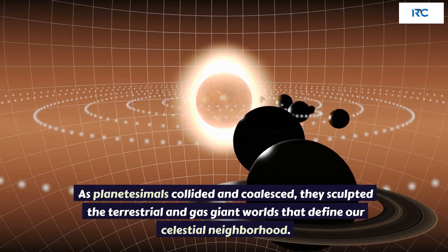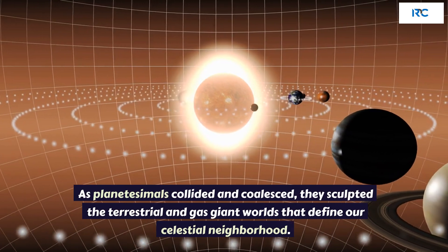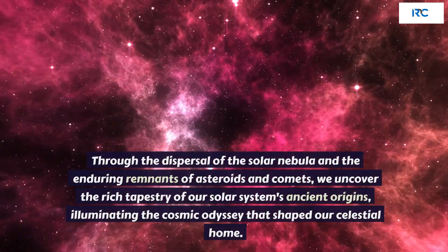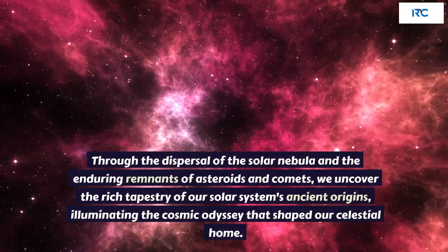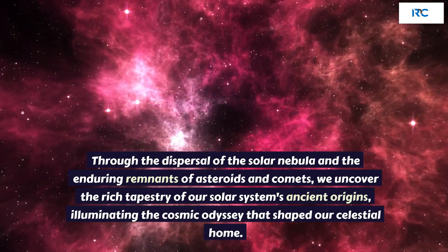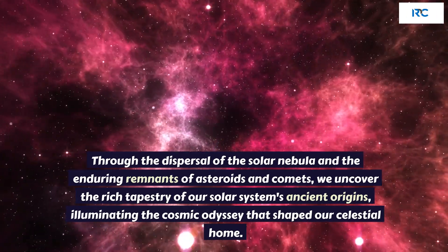As planetesimals collided and coalesced, they sculpted the terrestrial and gas giant worlds that define our celestial neighborhood. Through the dispersal of the Solar Nebula and the enduring remnants of asteroids and comets, we uncover the rich tapestry of our solar system's ancient origins, illuminating the cosmic odyssey that shaped our celestial home.